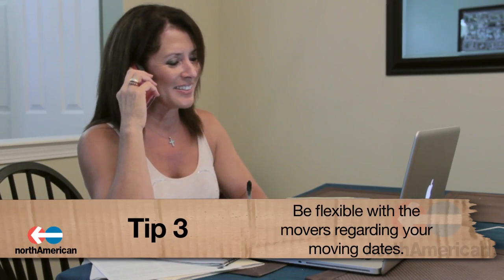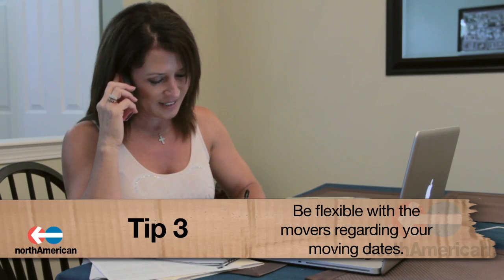Number three: be flexible with the movers on your pickup and delivery dates. Working with the company's time frame instead of just your own can oftentimes earn you a discount. If possible, give the movers three to five days to deliver your items and three to five days to pick them up.